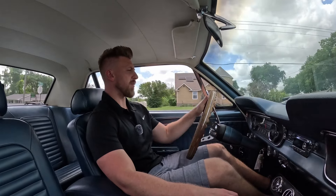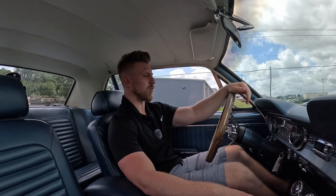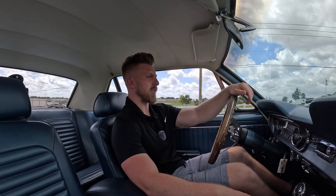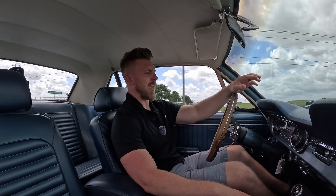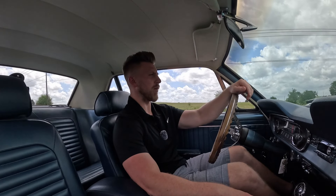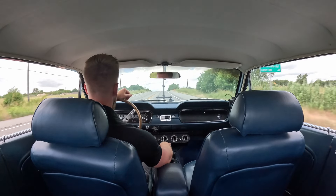This little '65 Mustang coupe — mechanically we have a real stock-style 289 V8 that runs really really well. You have a C4 three-speed automatic transmission, power steering, and it does have disc brakes — it is a manual disc brake car. But the car still stops well, and mechanically this car drives like a stock-style Mustang. If you could think about what a stock '65 Mustang would drive like, this car definitely performs just like that.